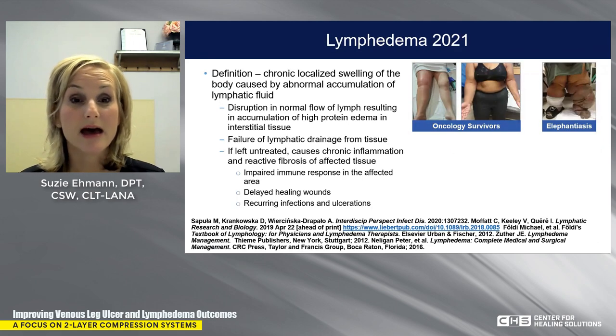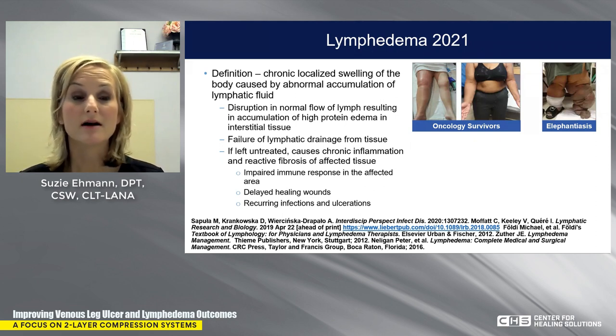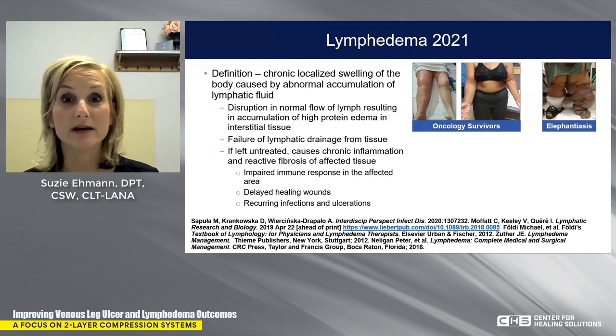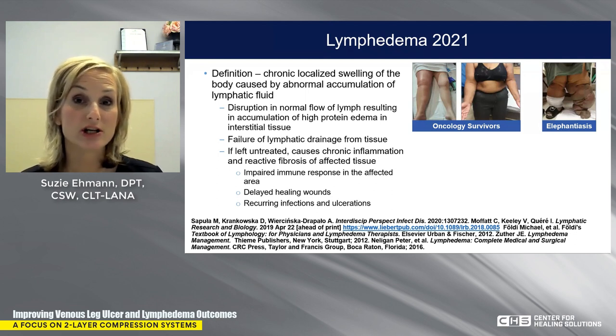Let's look at the new definition for lymphedema — I call it Lymphedema 2021. By definition, it is a chronic localized swelling of the body caused by an abnormal accumulation of lymphatic fluid, resulting from a disruption in the normal flow of lymph. If left untreated, it causes chronic inflammation and reactive fibrosis. So those patients in your wound care clinic with hard, woody, fibrotic tissue — that's lymphedema. There is also an impaired immune response, placing those patients at increased risk for cellulitis, delayed wound healing, and recurrent infections or ulcerations.